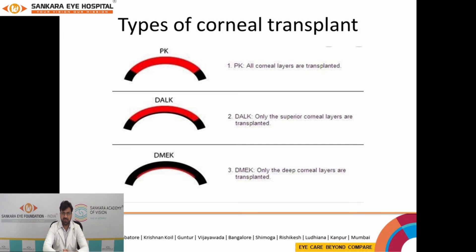With the advancement in technology, a part or layer of the diseased cornea can now be replaced by the donor cornea, which is also known as lamellar keratoplasty.